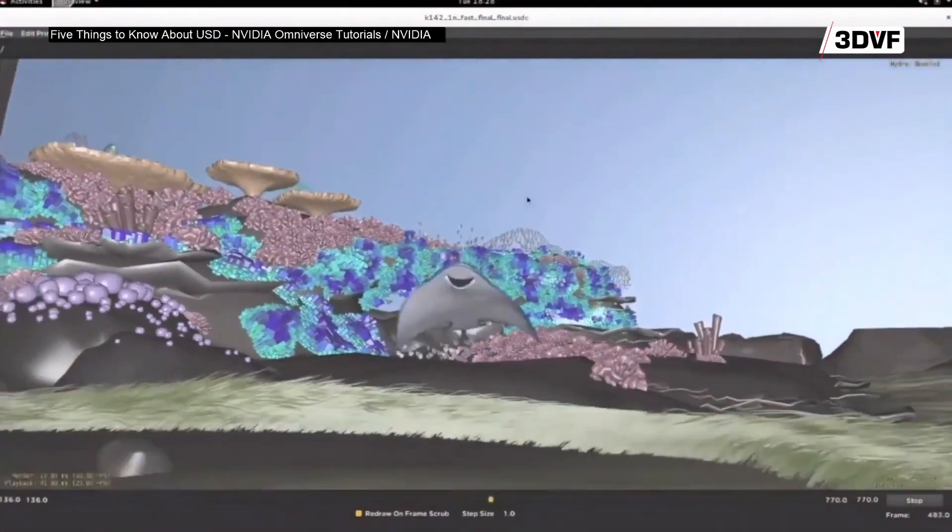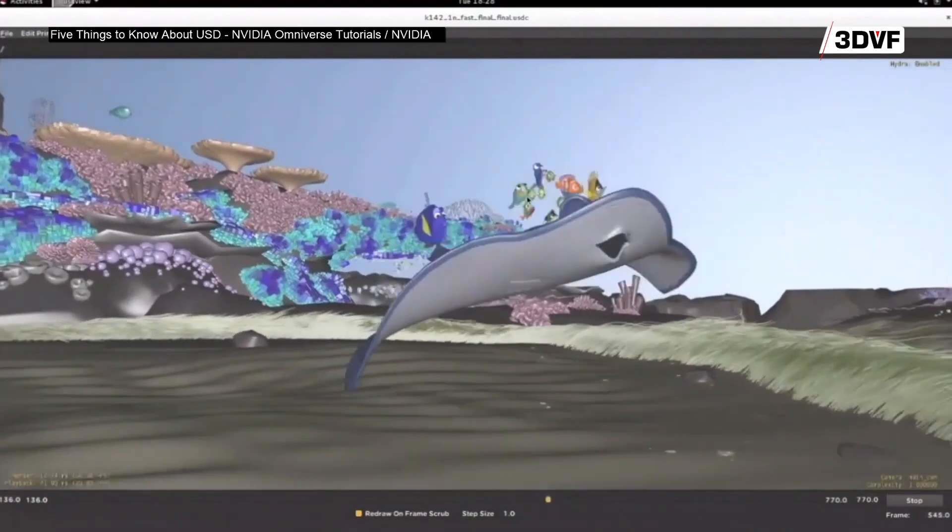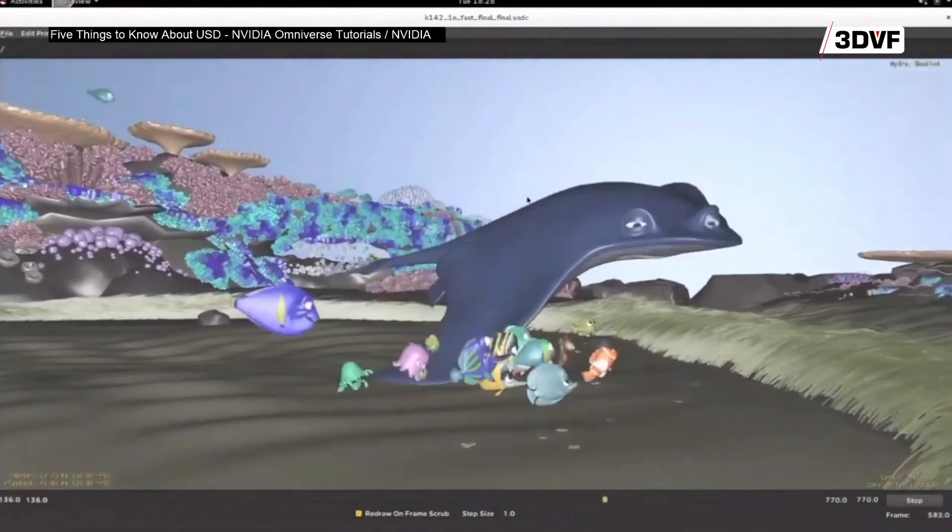The technologies that are harnessing USD right now, like Omniverse and USDZ and the different applications, really speak to how pipelines are being transformed and conforming to USD. It's also showing us where we need to work on USD as far as material implementations and different aspects of it.